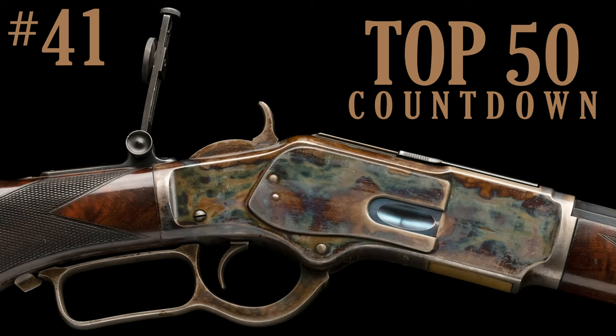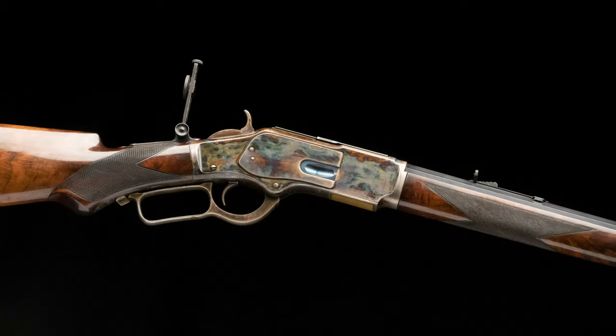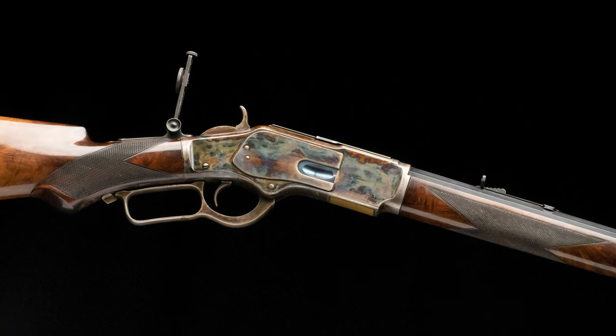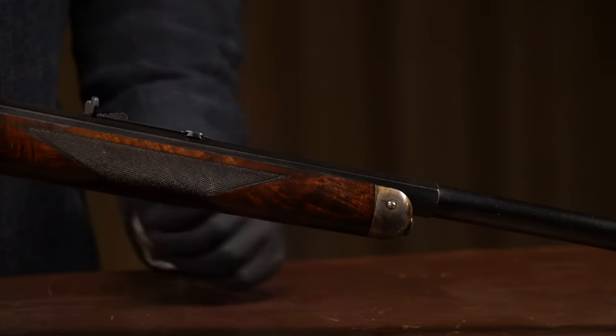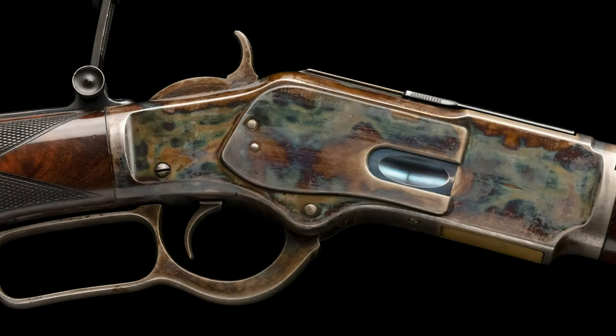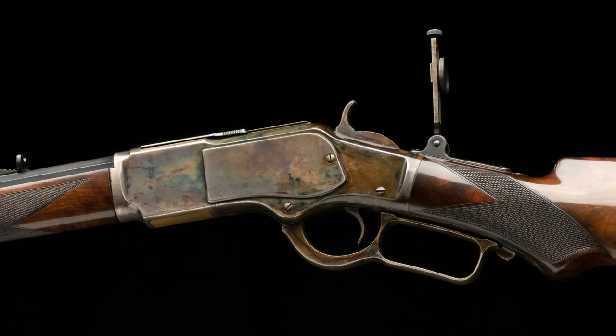Number 41 is this outstanding Winchester Deluxe 1873 — and all I have to say is holy case colors. If you're a Winchester collector, you'll understand why it is on the list. This gun features multiple special order features confirmed by the accompanying letter: checkered pistol grip stock, half octagon barrel, half magazine tube, vernier and beach sights, and the case hardened finish. This gun retains bright original case colors, and along with the documented special order features, that's why it is number 41 on our list. I'm Alex Janoski, Director of Client Services here at Rock Island Auction Company, and it has been my pleasure to share numbers 50 through 41 on the top 50 of our May 2021 premiere auction with you.